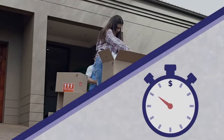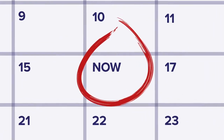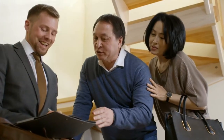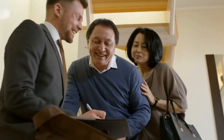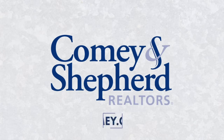Selling your home quickly for the most money has never been easier. With historically low interest rates, now is the time. The knowledgeable agents at Comey and Shepherd Realtors are helping sellers just like you get offers over their asking price. They will understand your goals, answer your questions and get you top dollar for your home. Put the full power of virtual home selling to work for you when you turn to the professionals at Comey and Shepherd Realtors to market and list your home today.